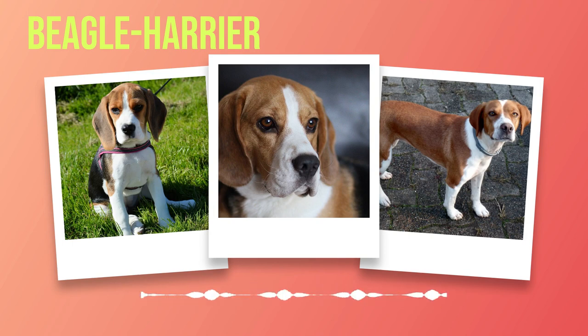Originating from France in the 19th century, the Beagle Harrier has a rich heritage closely linked to hunting. They were bred by crossing Beagles with Harriers to harness their remarkable scenting abilities and agility in pursuing game in dense terrain. Their keen sense of smell and abundant energy made them invaluable assets to hunters of that era.